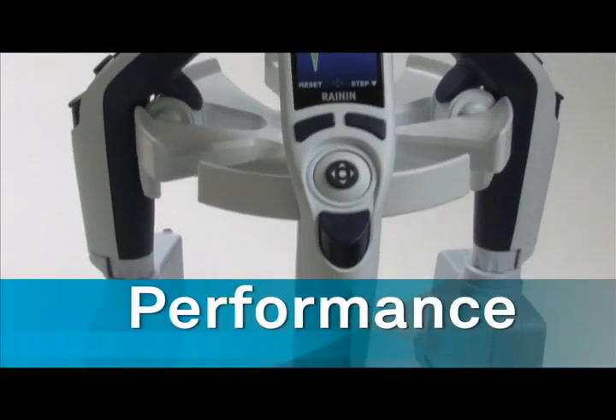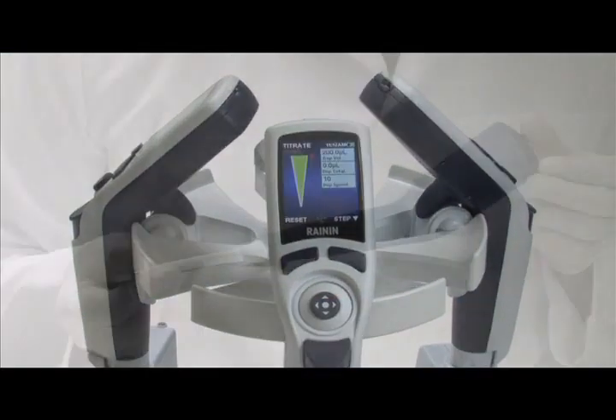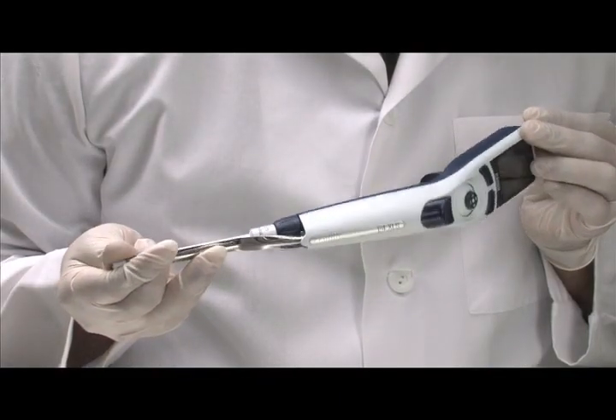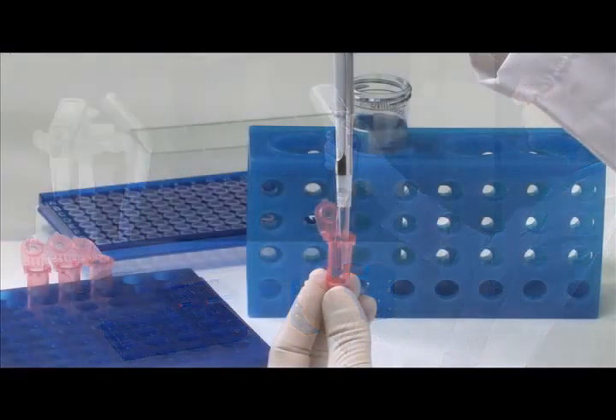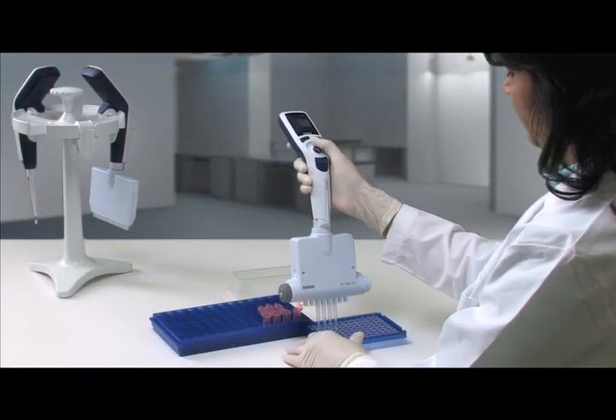Loaded with features and Rainin's renowned accuracy and reproducibility, the E4 offers unparalleled performance in any application, from routine to highly complex.